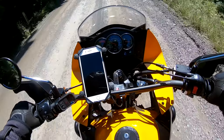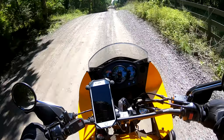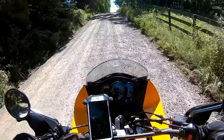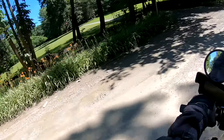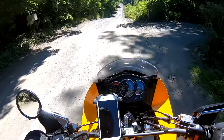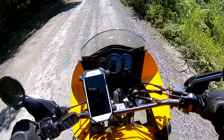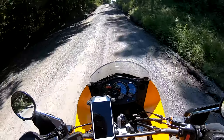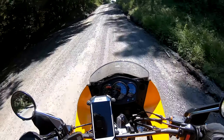893 miles on the KLR - I'll hit 900 at least today. I think once I hit a thousand I'll drop the oil again. I've dropped it twice already, which is probably overkill, but I wanted to make sure those metal shavings were out. I switched it to Rotella T, which a lot of people seem to like, and after much research I found out that stuff is tested to the standards for the bike, so it's all good.